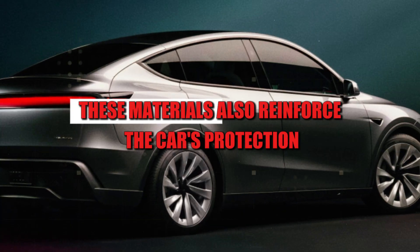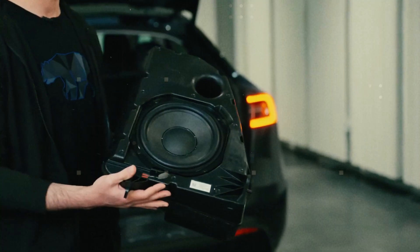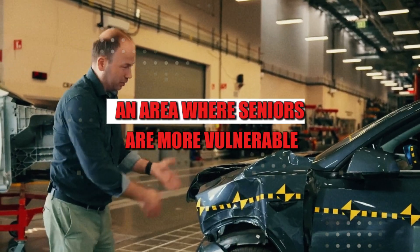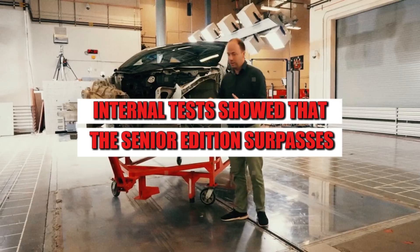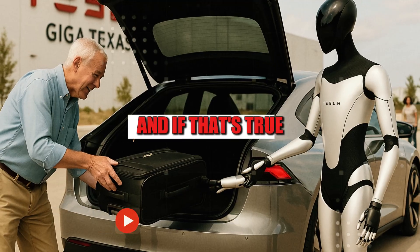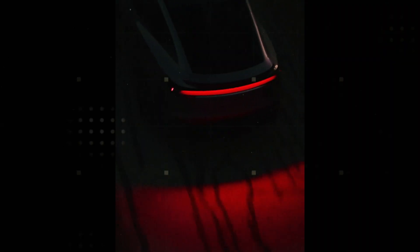These materials also reinforce the car's protection in case of impact. The new chassis allows for intelligent redistribution of collision force, especially on the sides — an area where seniors are more vulnerable due to slower reaction times. According to leaks, internal tests showed that the Senior Edition surpasses even the current Model 3 in side impact safety, making it one of the safest EVs ever created for seniors.